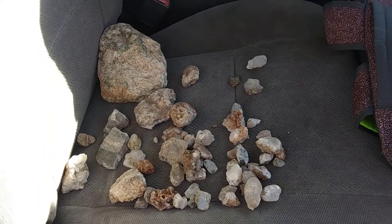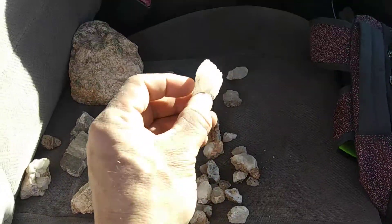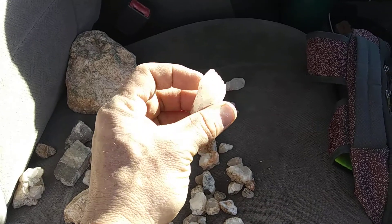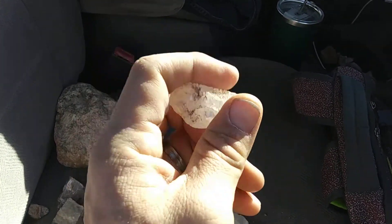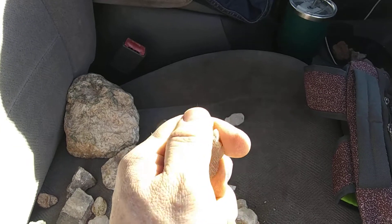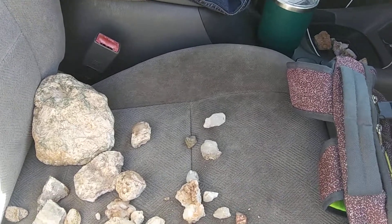This is all the stuff that I found by the truck. Now this calcite crystal is pretty big. It's pretty clear too. A little dirty but you can see all those really cool striations. It's really neat. It washes off though and then it shines like crystals.